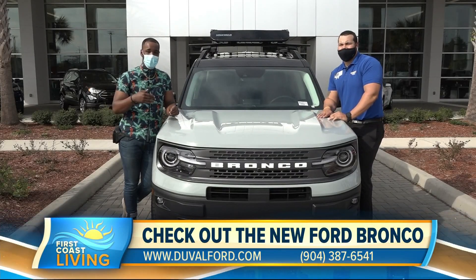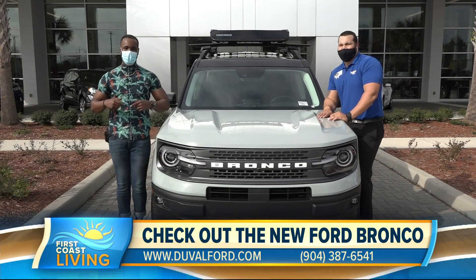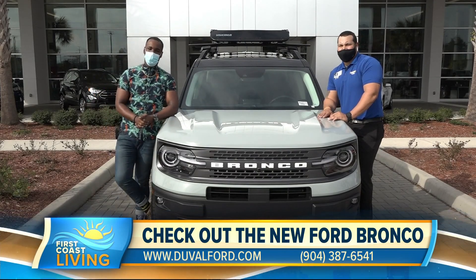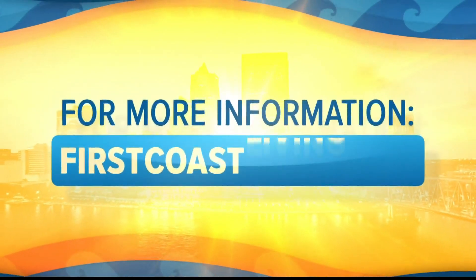And let's just say you go out and come back — you might be going home in the 2021 Bronco Sport. It's 1616 Cassett Avenue. The website is DuvalFord.com, and all that information is also going to be at firstcoastliving.net.